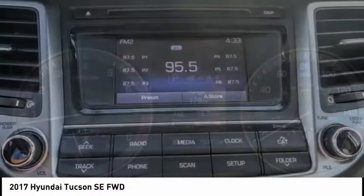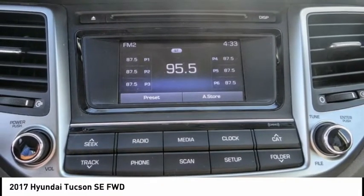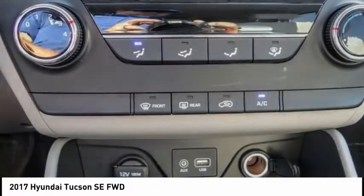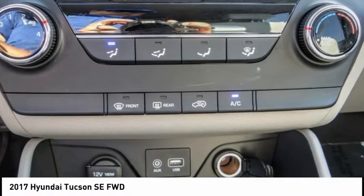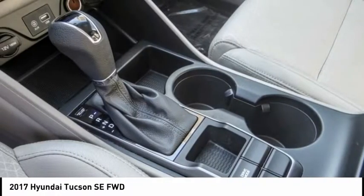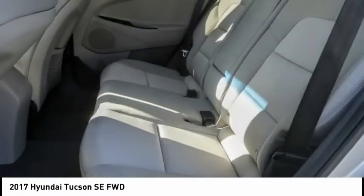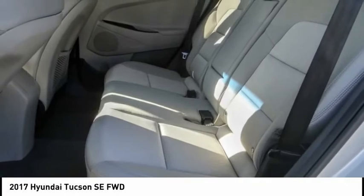This vehicle has less than 15,000 miles. Here are some of this vehicle's great options: electronic stability control, alloy wheels, brake assist, traction control, remote keyless entry, speed control, four-wheel disc brakes, rear window defroster, rear window wiper, and security system.